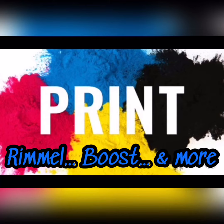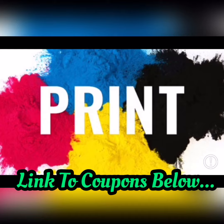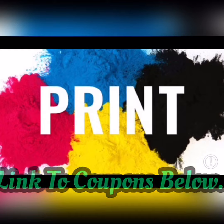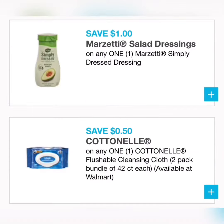However, there are some good coupons like Rimmel, there is a coupon for Boost, and a bunch of others, so you'll see them in a minute. The link is below to print. CVS, I believe, does have a deal on Rimmel this week, so you might want to use them for your deal this week.